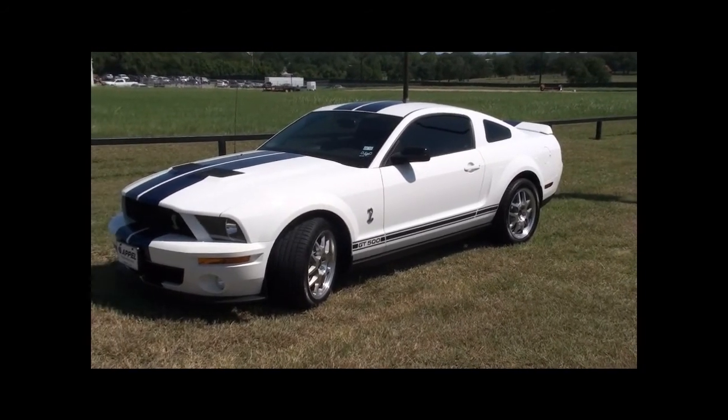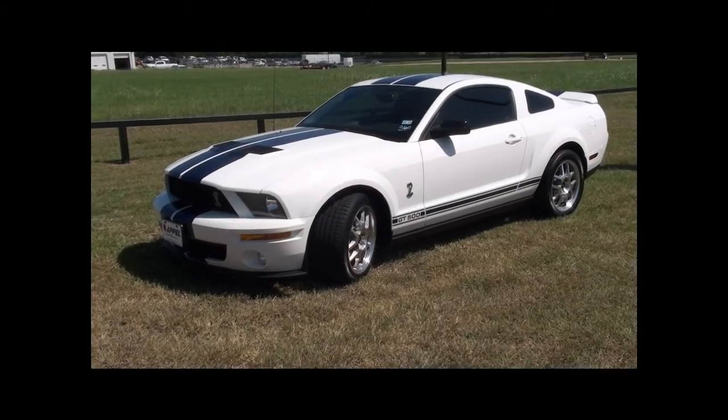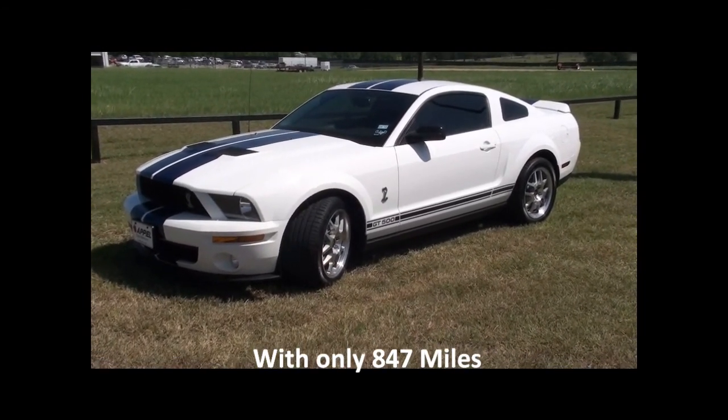Good day, everybody. This is George Bork at Apple Ford in Brenham, Texas. We're looking at the 2007 GT500 with only 847 miles on it. We're going to do a quick walk around.